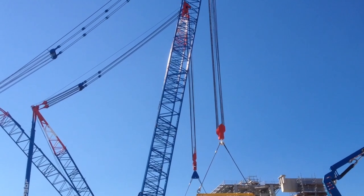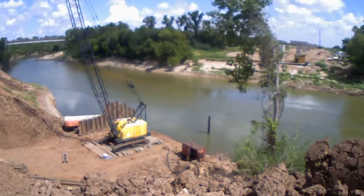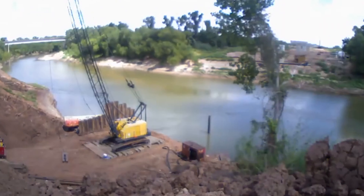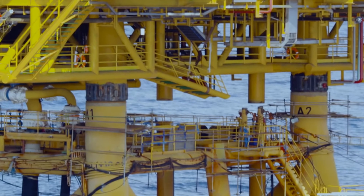Which of these amazing machines left the biggest impression on you? Let me know what you think in the comments section below, and don't forget to like, share, and subscribe. I'll see you next time.